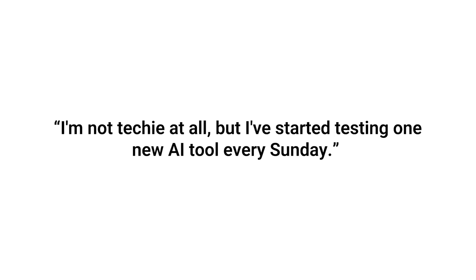The last skill is the one that makes all of this possible, even if you're new to AI: the experimentation mindset. This is what separates the people who get ahead from the ones who get stuck. You don't need to be an AI expert — you just need to be willing to mess around with a new tool for 15 minutes and see if it helps your business. I know one business owner who told me 'I'm not techie at all, but I've started testing one new AI tool every Sunday.' Just 15 to 20 minutes with a coffee, no pressure. Last time we talked, he had automated his email newsletter, created branded images with AI, and even set up a customer survey system just from tinkering.